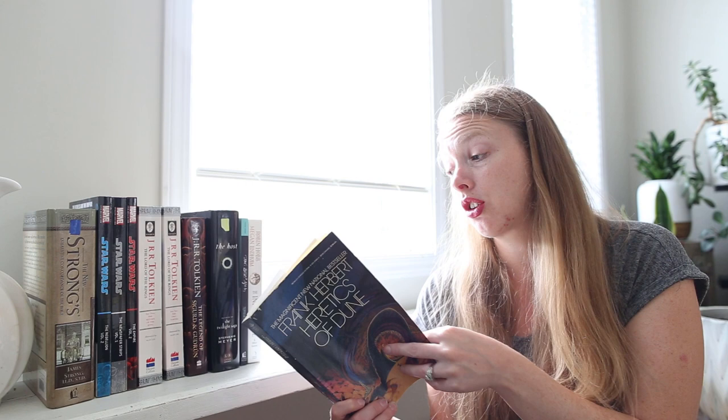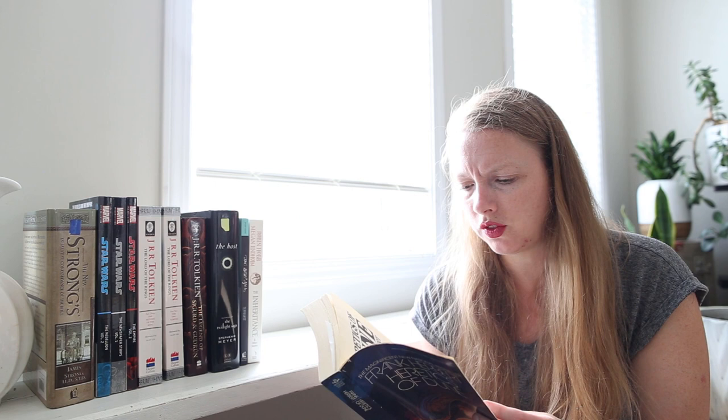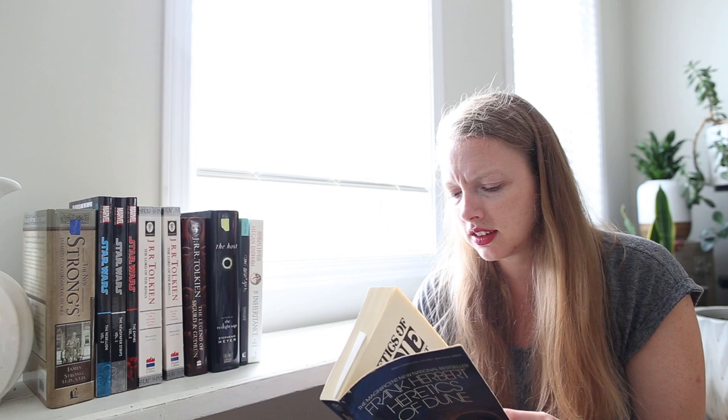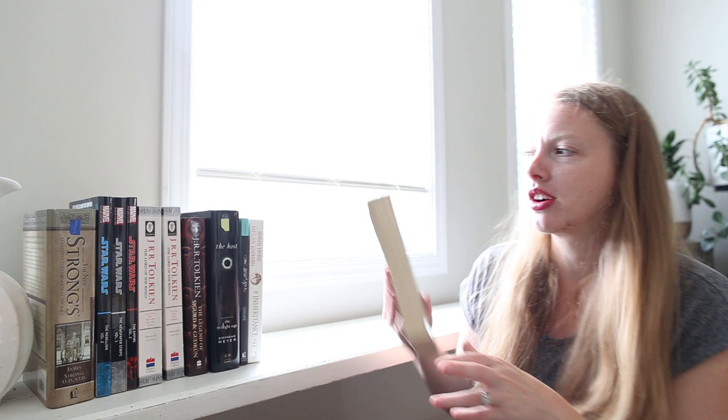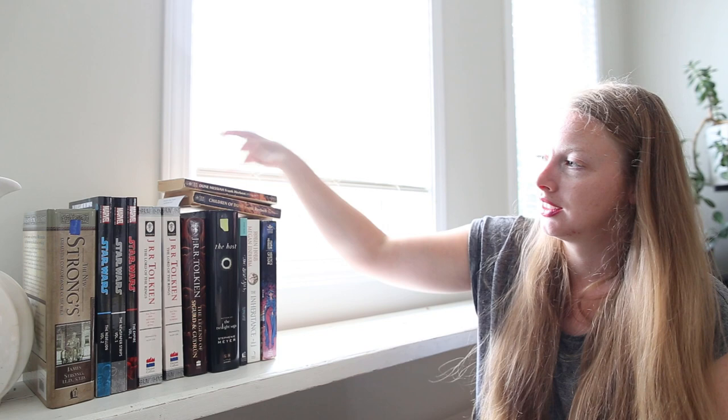I was reading the list of all of Frank Herbert's books and I'm confused on the order — like, these are a series, right? Someone please help me understand how the order of these books goes. Because I also picked up Children of Dune and Dune Messiah, and I don't know how that works.